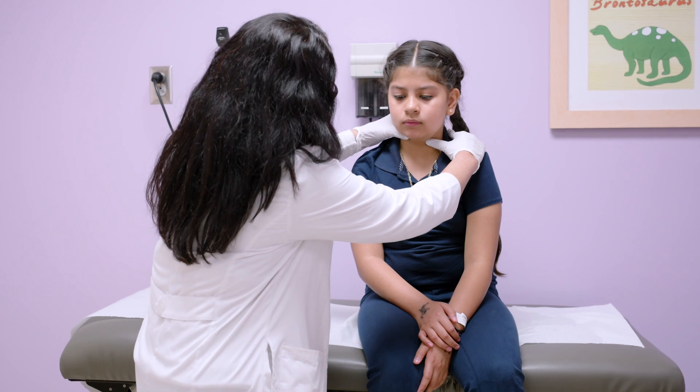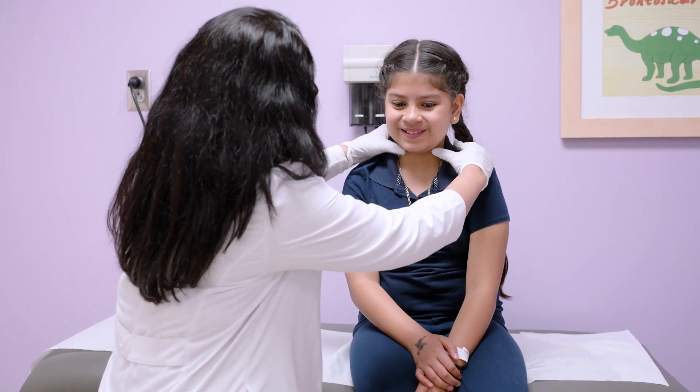Just as a background, type 1 diabetes is an autoimmune condition. There is a gradual loss of the pancreatic beta cells, and the patients stop making insulin. So at this time, there is no cure for diabetes. Our only treatment option is insulin. And traditionally, we ask our patients to prick their fingers and check blood glucoses about four to six times a day, and take about four to six shots a day. That is a lot.